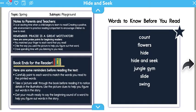Here are some words we might see a lot while we're reading today: count, flowers, hide, Hide and Seek, jungle gym, slide and swing.